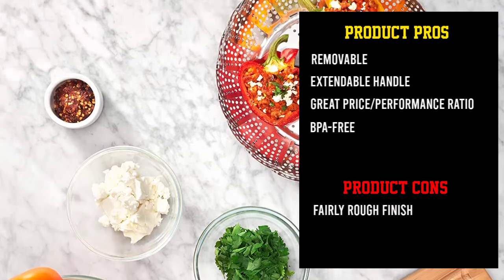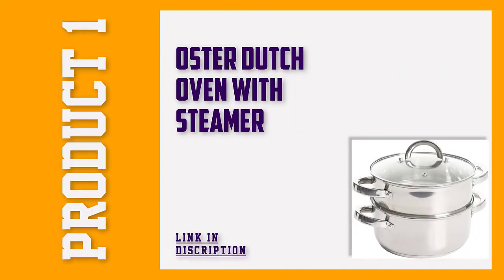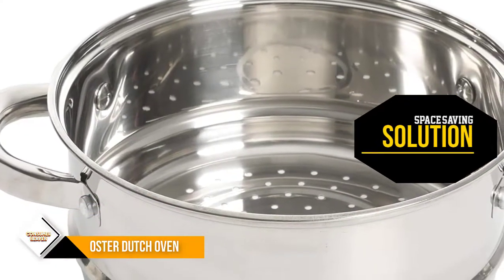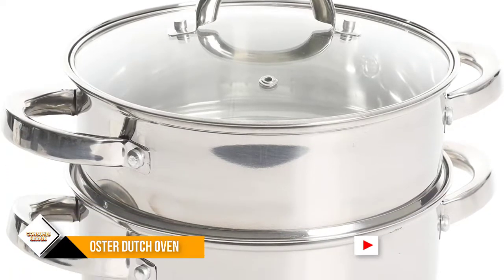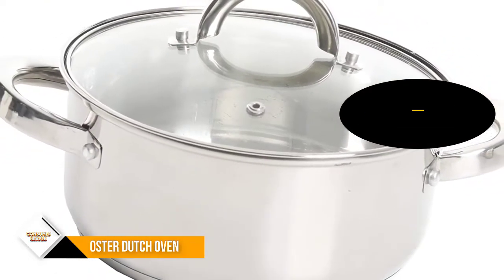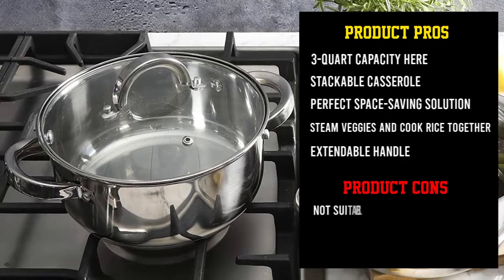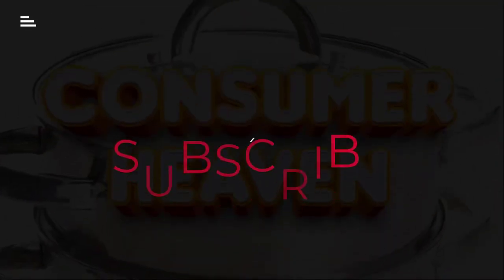Number 1: Oster Dutch Oven with Steamer. Our overall favorite in today's showcase is a rugged stainless steel Dutch oven from Oster that comes with an integrated steamer. You get a three-quart capacity and the ability to whip up rice and veggies simultaneously, something you can't achieve in most steamers. The space-saving and stackable nature of this set makes it a neat choice for anyone with space constraints. As with most stainless steel cookware, you can pop these pans in the dishwasher, but hand washing with warm soapy water is advised to prolong the lifespan of your steamer. The glass lid locks tightly into place and allows you to monitor proceedings at a glance without opening the lid. That was our list of the top 5 best food steamers on the market.